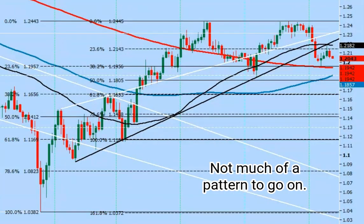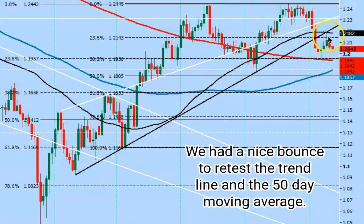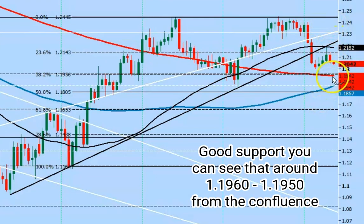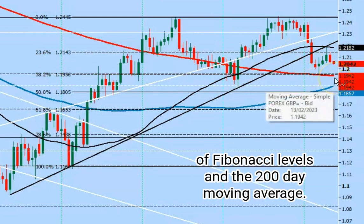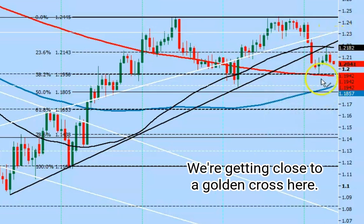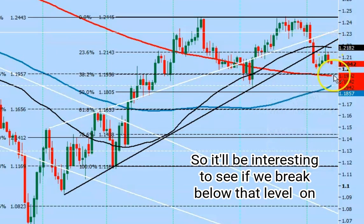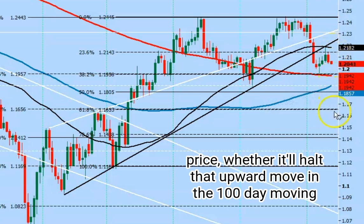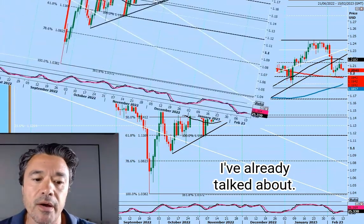Cable also looking negative. Not much of a pattern to go on — I'm basing this on the double top. We've broken this trend line going back to October, we had a nice bounce to retest the trend line and the 50-day moving average, so it's a really nice sell opportunity there and we've pulled away from it. Good support around 1.1960 to 1.1950 from the confluence of Fibonacci levels and the 200-day moving average. A break below 1.1930 will be the sell signal for cable. We're getting close to a golden cross here — the 100-day moving average just turning higher and looking to break above the 200-day moving average, so it'll be interesting to see if a break below that price level halts that upward move in the 100-day moving average and stops the bullish golden cross from happening. Resistance around 1.2180 to 1.2200.